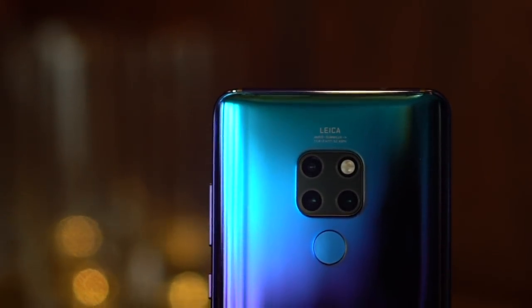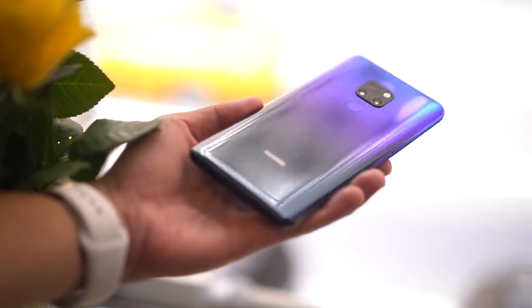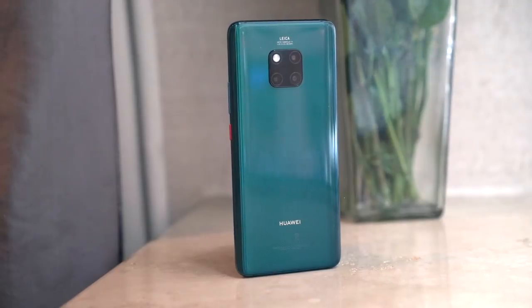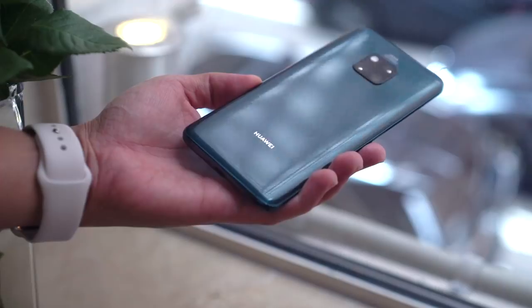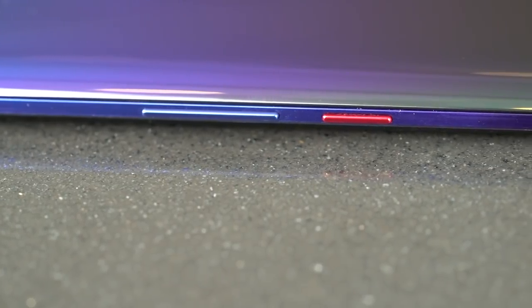This is the Mate 20. Taking cues from the P20, it too is available in a Northern Lights inspired gradient finish. An explosion of colors not your cup of tea? There's a midnight blue and emerald green. These ones have a special coating on them that make them less slippery and more smudge resistant. No matter which color you choose, each phone's power button is given a red accent.